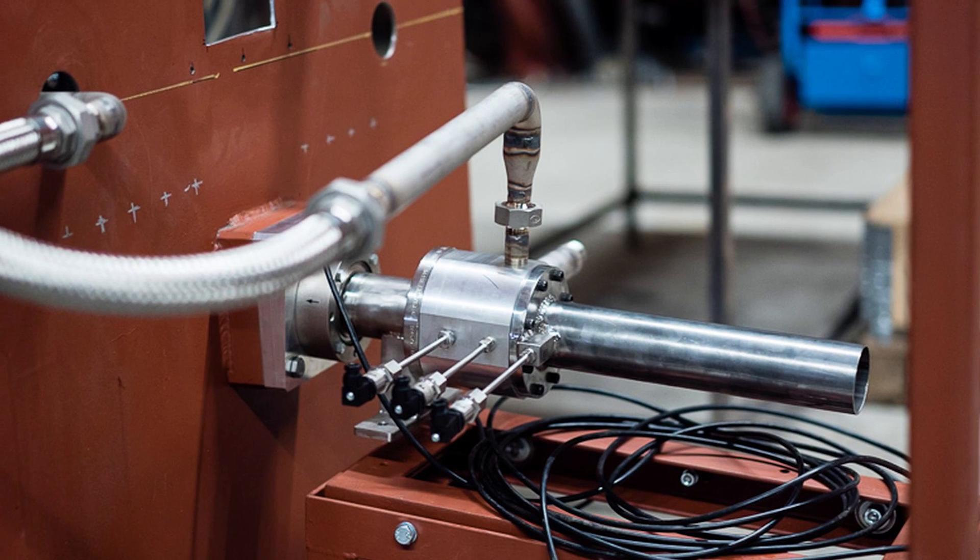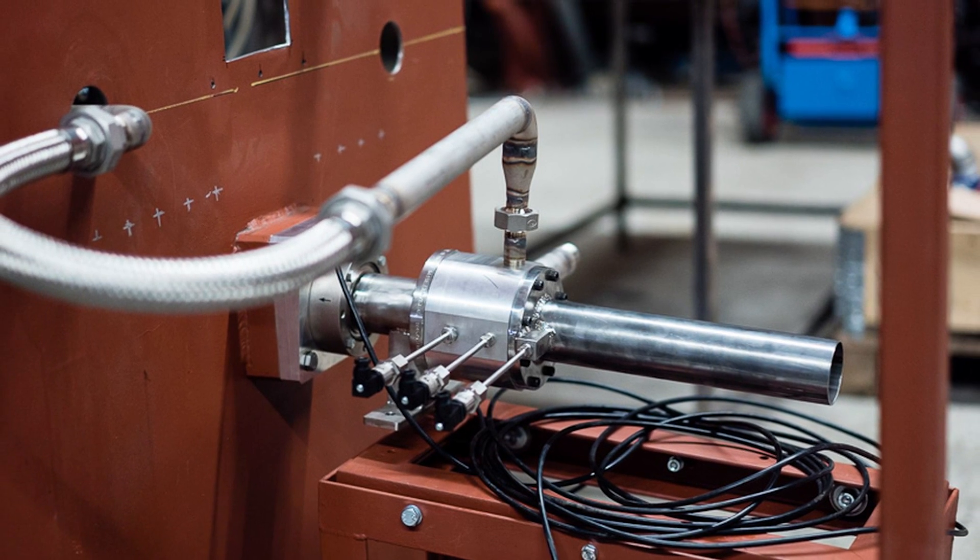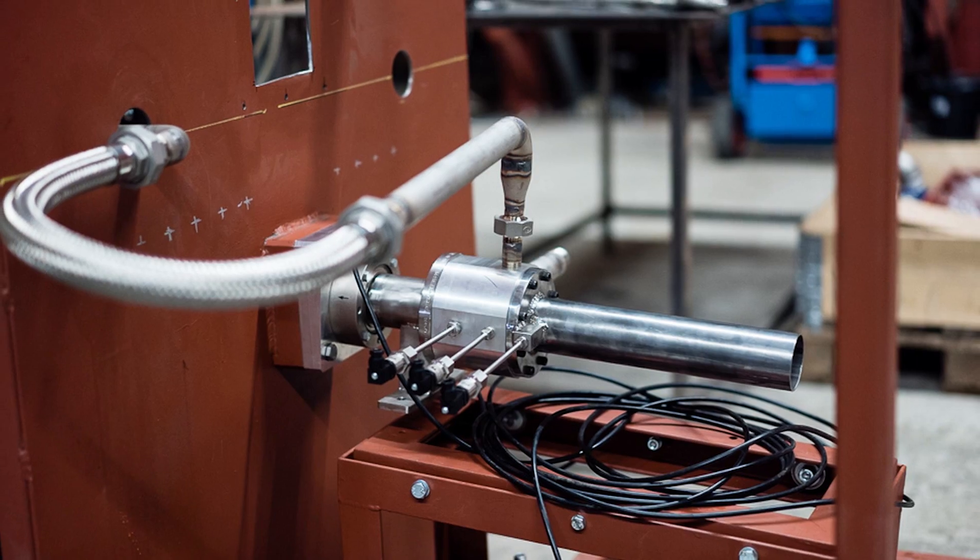We're actually bringing back an old project — some PPM2 hardware. PPM2 was this pre-engine before the PPM5, and it runs at a much lower fuel consumption and lower thrust. We're going to run it in a very fuel-rich state.